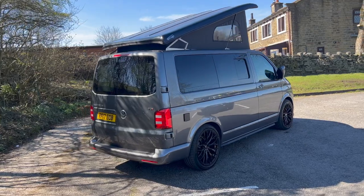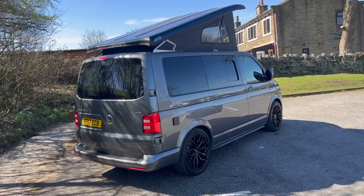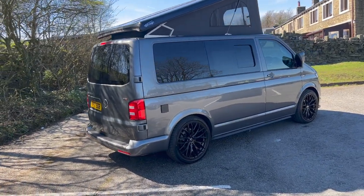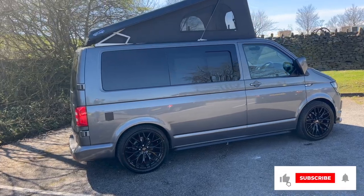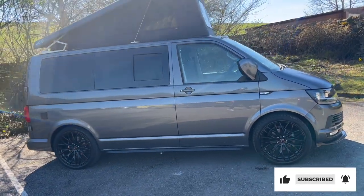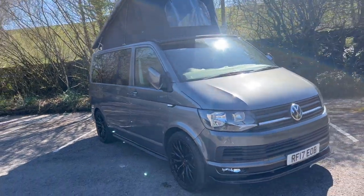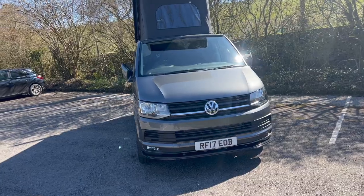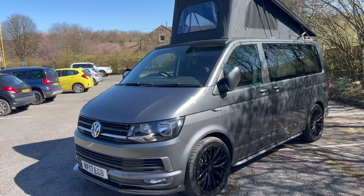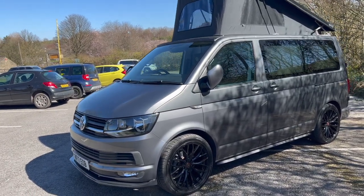Here we are outside this absolutely stunning VW camper. As I said, this is a VW T6 Highline in indium grey, on a 2017 plate. It's done very low miles — only 26,000 miles — because the company had a fleet of these vans and only used them inside the square mile in London. It's got full service history, it's just had a service, and it's also got 12 months MOT on the van.